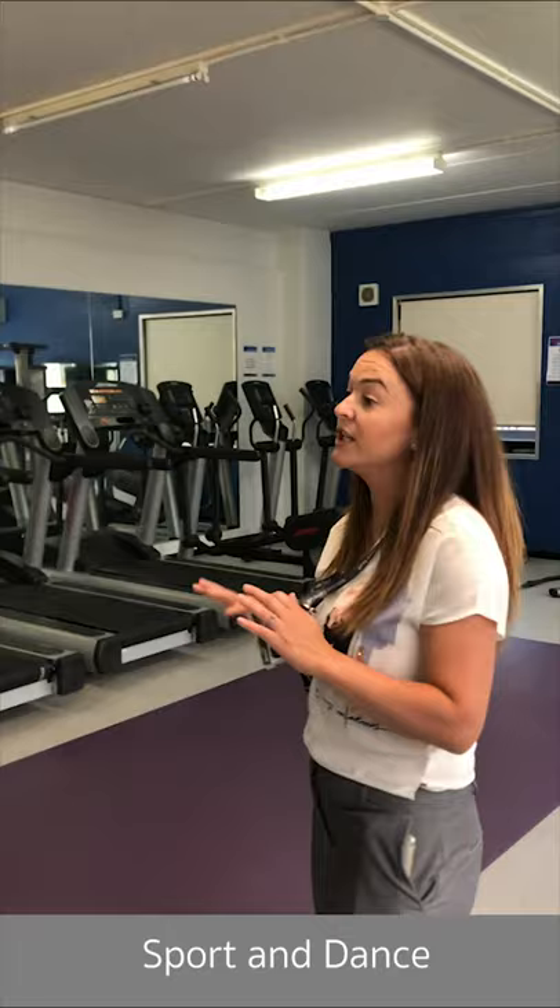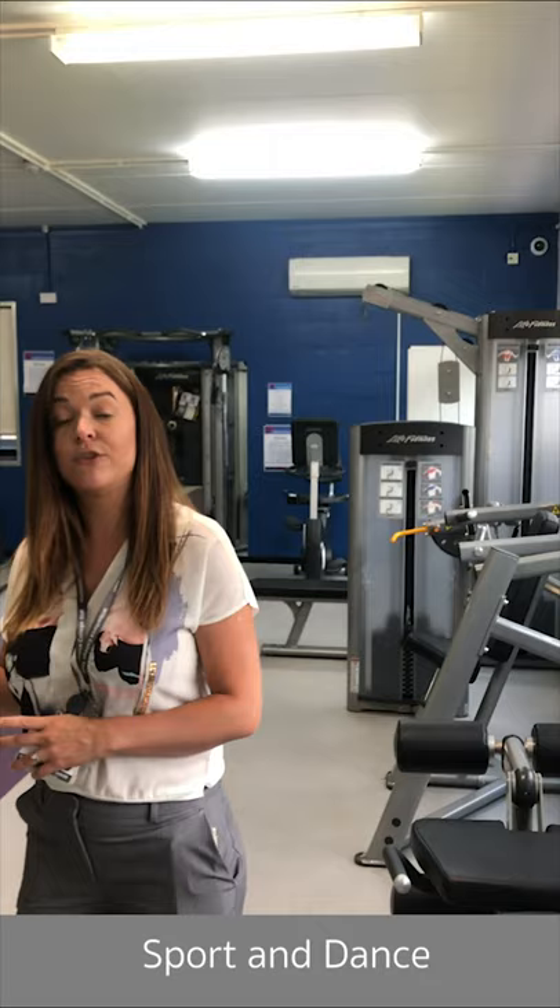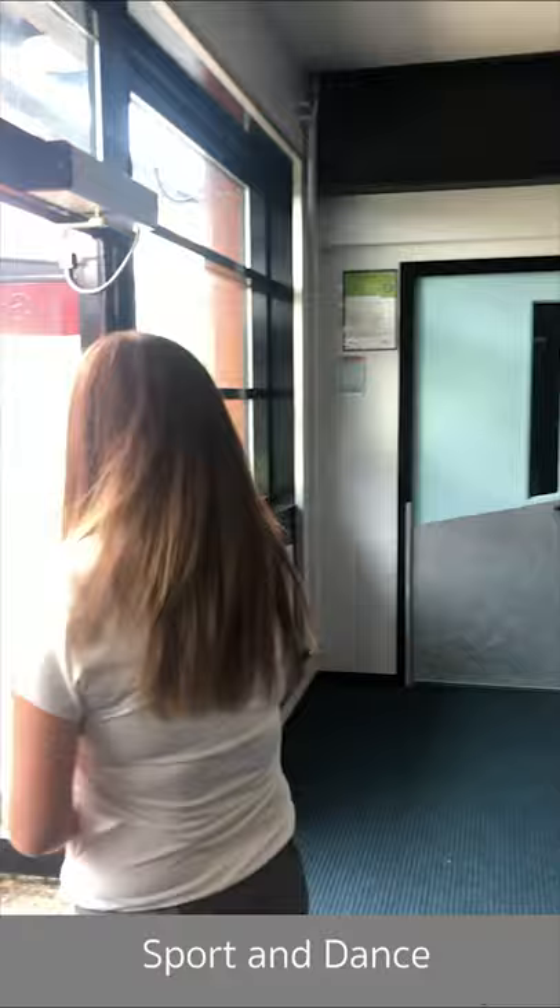We've got high-tech gym equipment, and this isn't just for sports students — any full-time student can use it. All you need to do is pay five pounds per year for membership and you can utilise all of the equipment during study periods, lunchtimes, and before and after college. It's definitely a space to make use of. We'll take you down to the sports hall, which is just out the door.